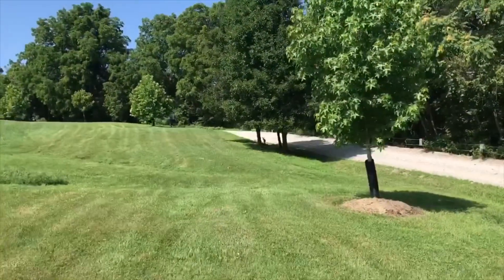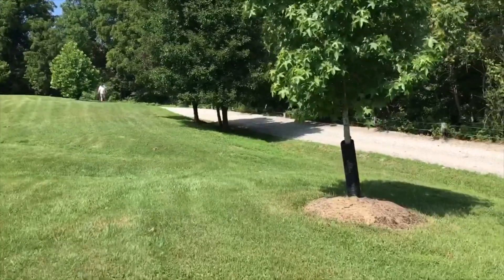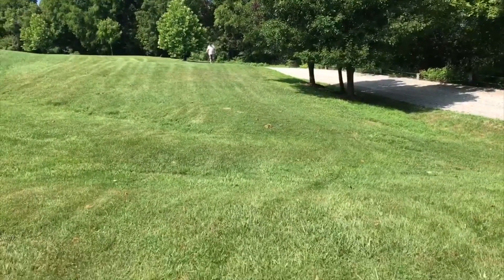I don't know if you guys can see it — a little tiny baby deer right there. Just ran into the woods. Wildlife — got to love it.